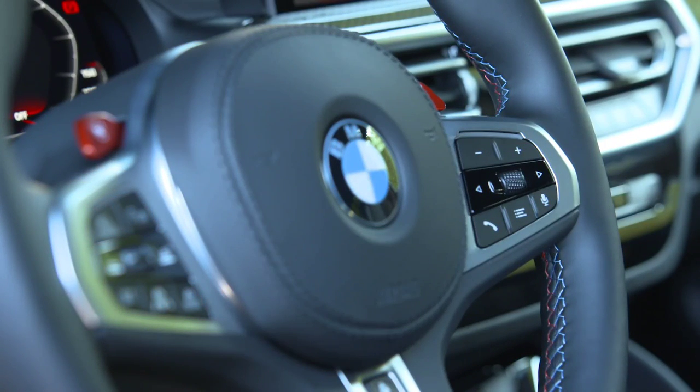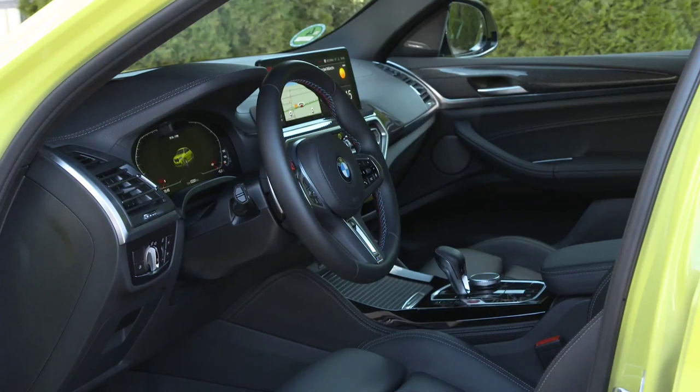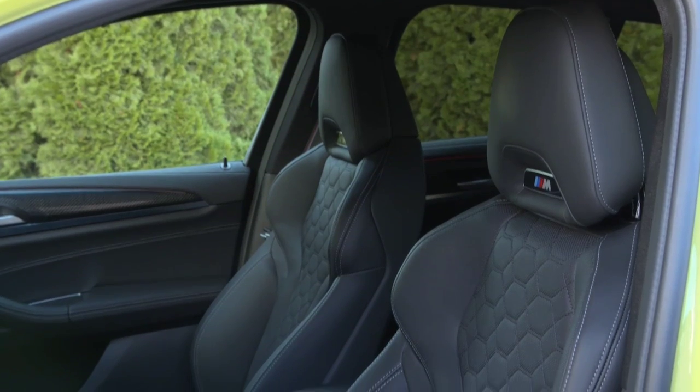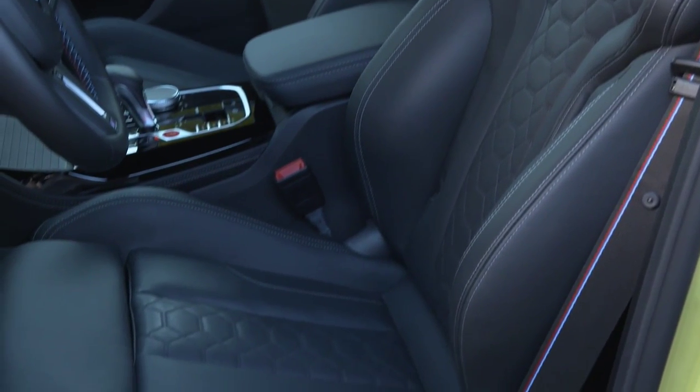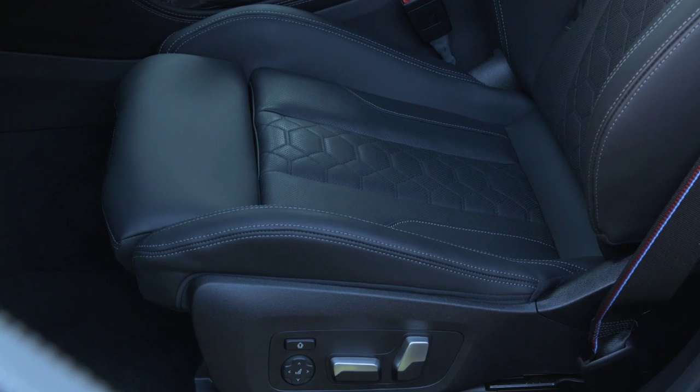The diesel unit is managed by an eight-speed automatic gearbox and an xDrive all-wheel drive system, allowing a 0.3-second improvement in the 0–100 km/h sprint. Top speed remains limited to 250 km/h, or 285 km/h with the optional M Driver Package. The new BMW X4 facelift will be launched on the market in August this year.